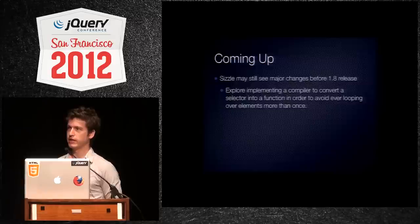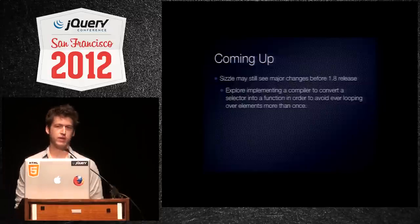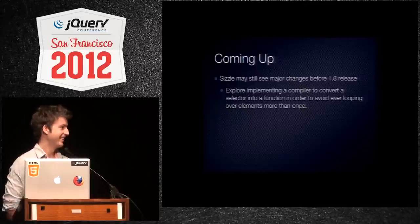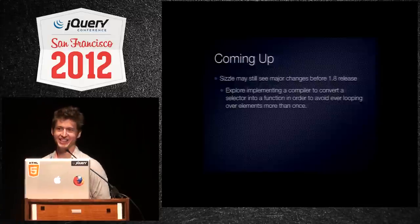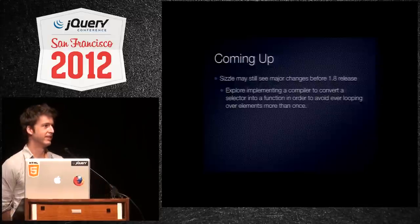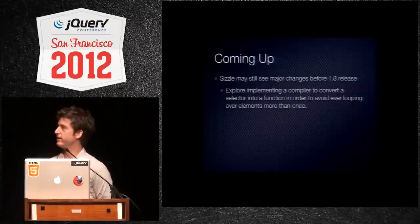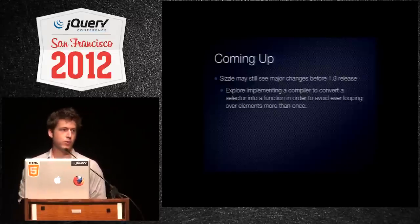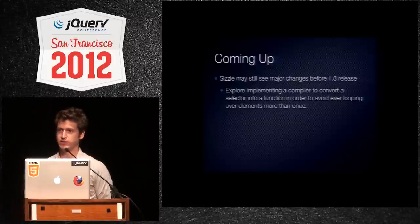Everything that I've told you so far might actually change. I did rewrite Sizzle — this is why our releases are always late. I'm actually in the process of rewriting it again. But if it's not better, I won't commit it.